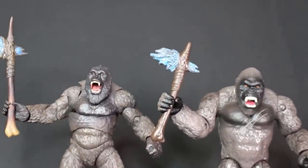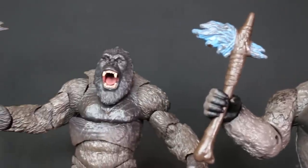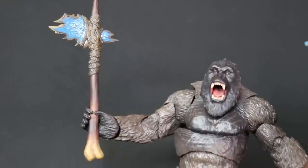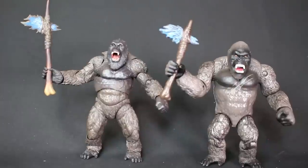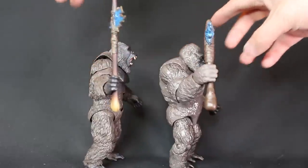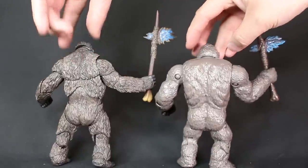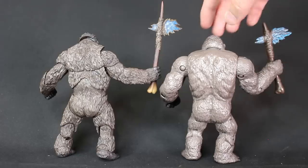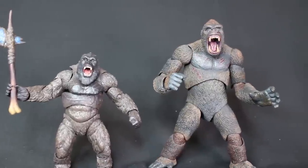Here we got the Playmates battle axe Kong — also with the open mouth. And this is the MonsterArts Kong with the battle axe. They're very similar in size. I like both battle axes, but the MonsterArts one is definitely much more detailed and more realistic. The Playmates one is actually thicker — very thick — with the actual blade. I'm actually afraid to swing the MonsterArts battle axe because it does feel fragile — very thin, like you can snap it. The Playmates one, I don't have to worry about it.